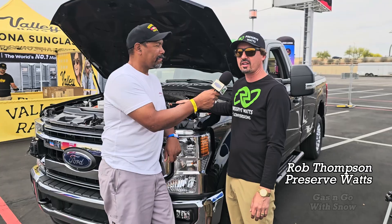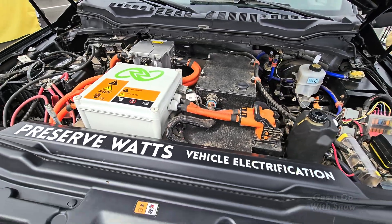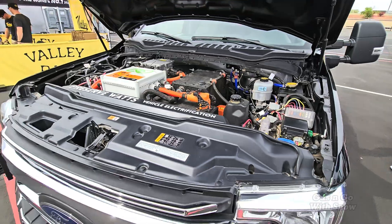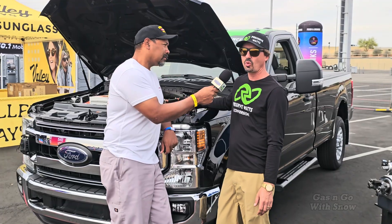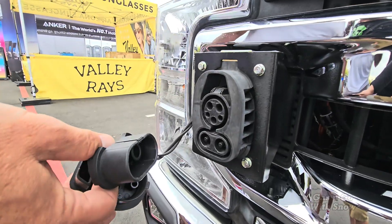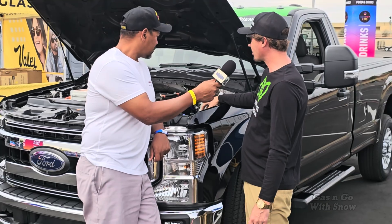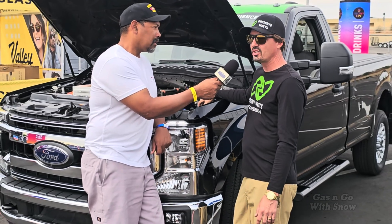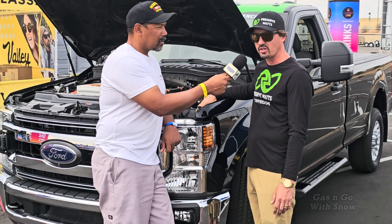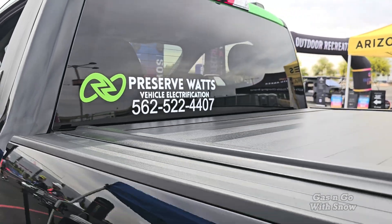Those battery modules are made with LG NMC modules — there are nine of them in a cube formation. We have a 125 kilowatt charging rate through our DC fast charger and a 6.6 kilowatt charging rate on our Level 2 charger. It currently has 3,300 foot-pounds of torque at the wheels and 300 horsepower.